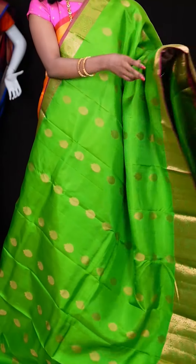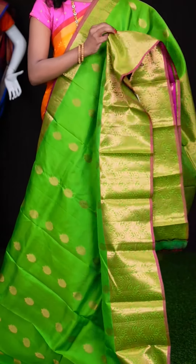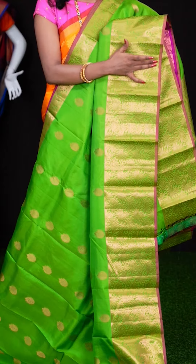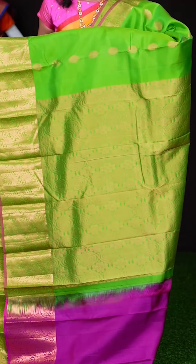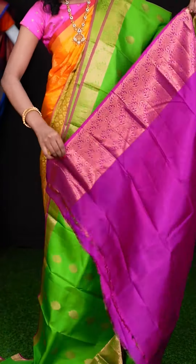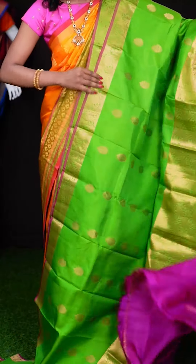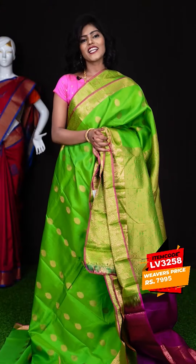Here we have a green colour saree that looks very pretty. It has got golden zari designer booties all over the body, and a self golden zari designer border with magenta colour piping. Here we have a self designer golden zari pallu, and the blouse is a beautiful magenta colour plain blouse with border. The item code is LV3258 and the price is ₹7,995 only.